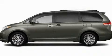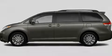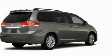Another fine vehicle offered by Toyota of Dallas. This is a brand new 2011 Toyota Sienna — enough comfort and space for the entire family.